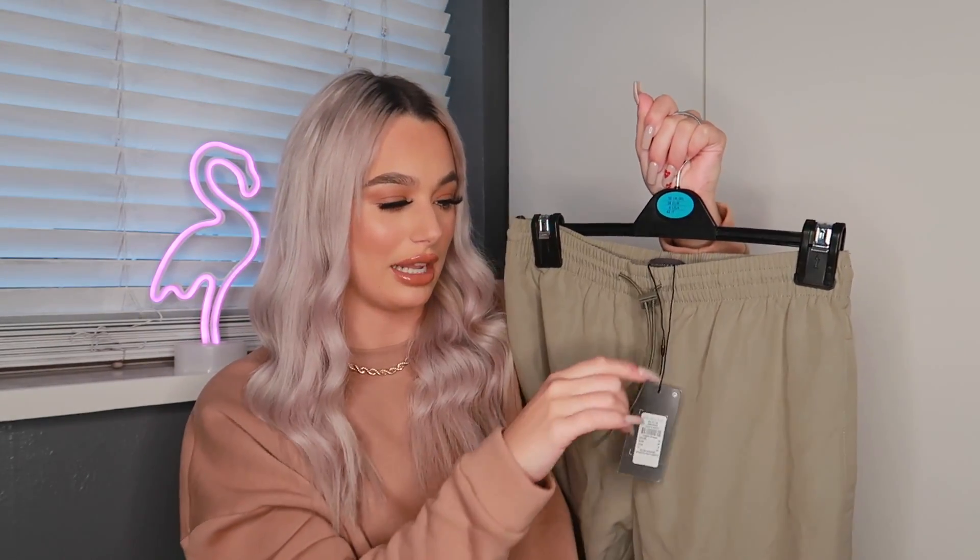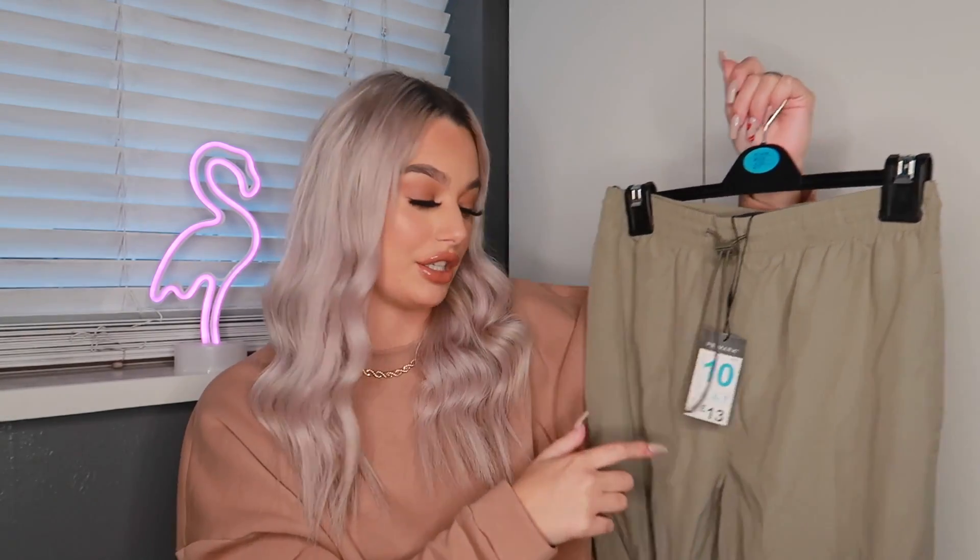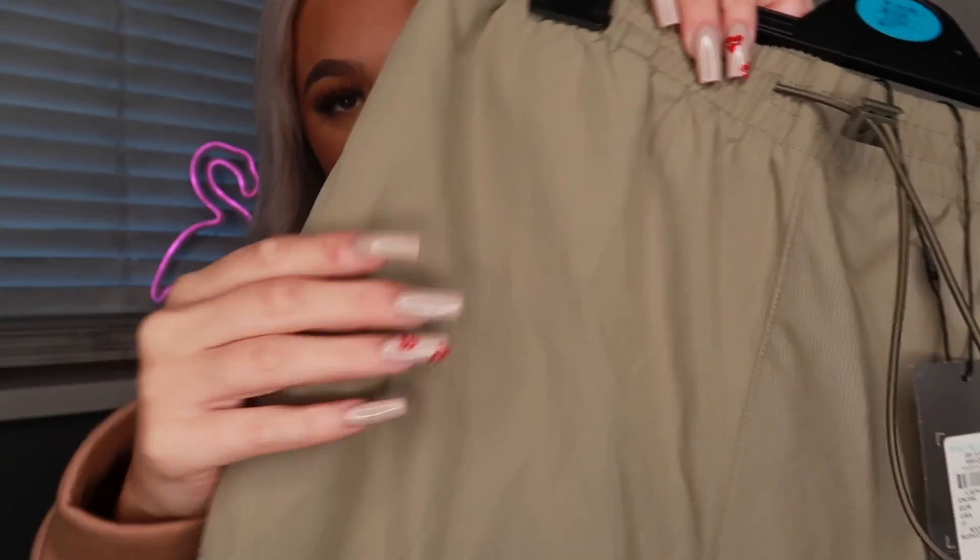First up we've got this pair of joggers. These are a khaki pair of joggers — they've got an elasticated waist but also a pulley waist so you can really cinch yourself in. The reason I like these is one, I don't own anything khaki, and two, I don't know what the material is but even if you look close you can't tell — it's really really soft.